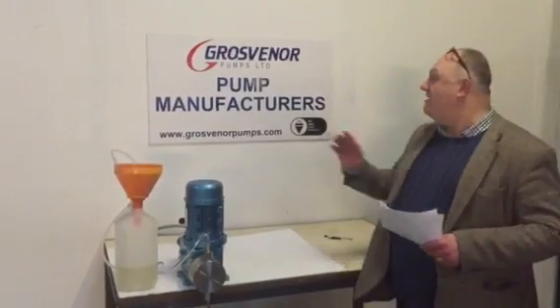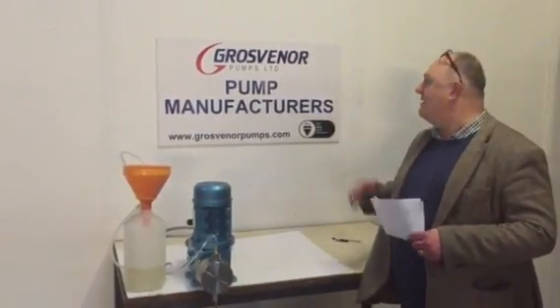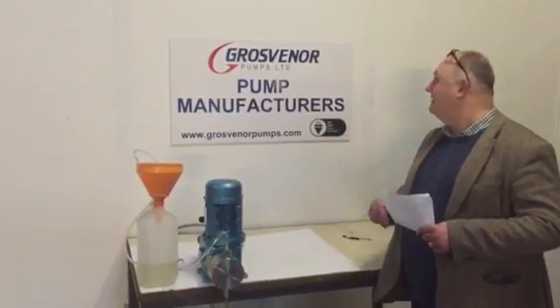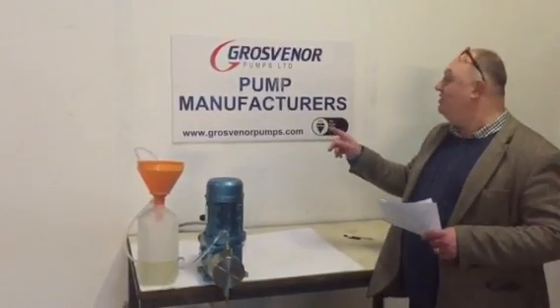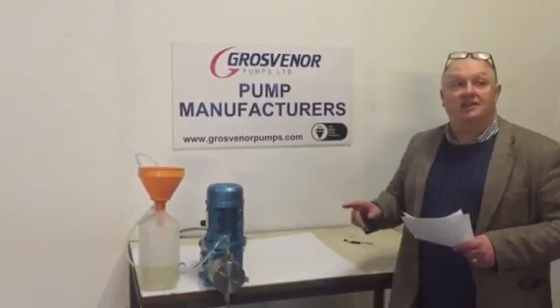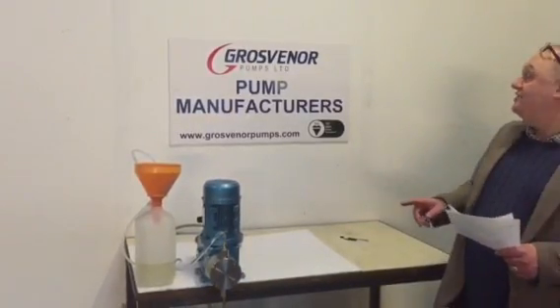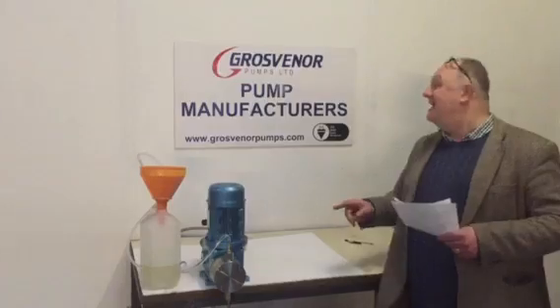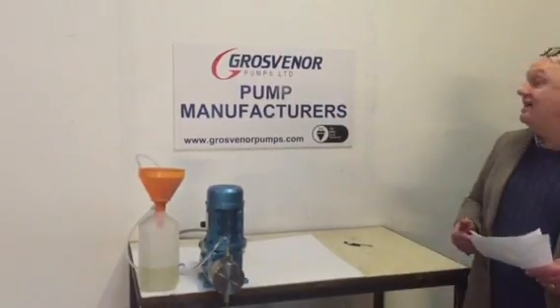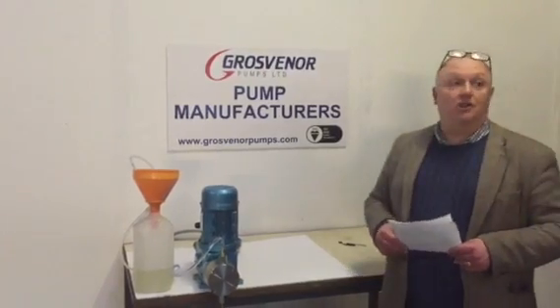Hi, good afternoon. I'm Terry Drake of Grosvenor Pumps. We're a chemical dosing pump manufacturer. Our website is www.grosvenorpumps.com. Telephone number UK 01209 831500. My email address is tdsales at grosvenorpumps.com.